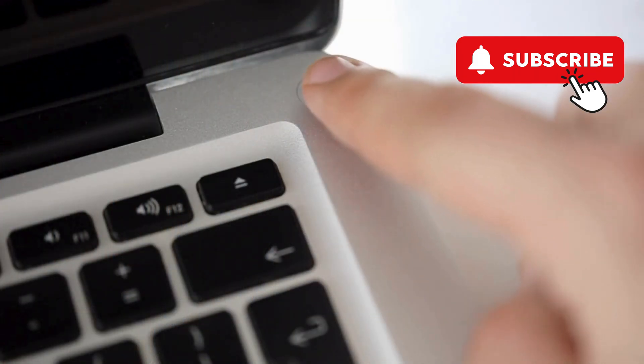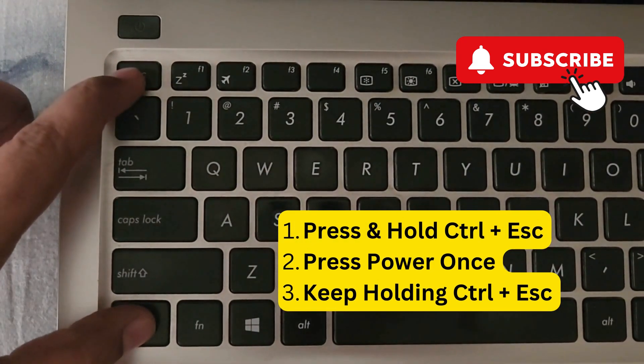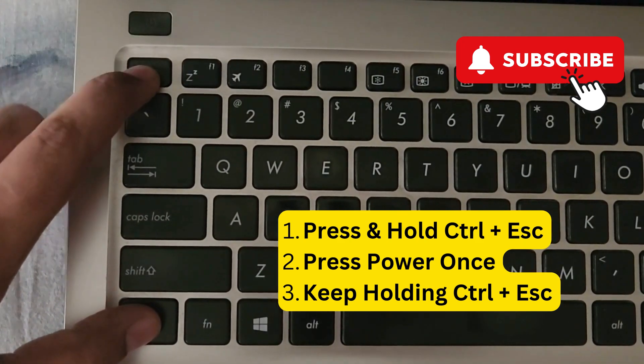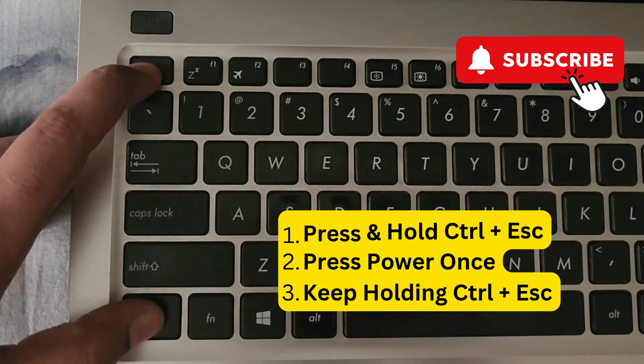To fix this, turn off your laptop by pressing and holding the power button. Once it is completely off, press and hold the Ctrl and Escape keys together. While holding these keys, press the power button once, then release the power button and keep holding Ctrl and Escape until you see the BIOS menu.